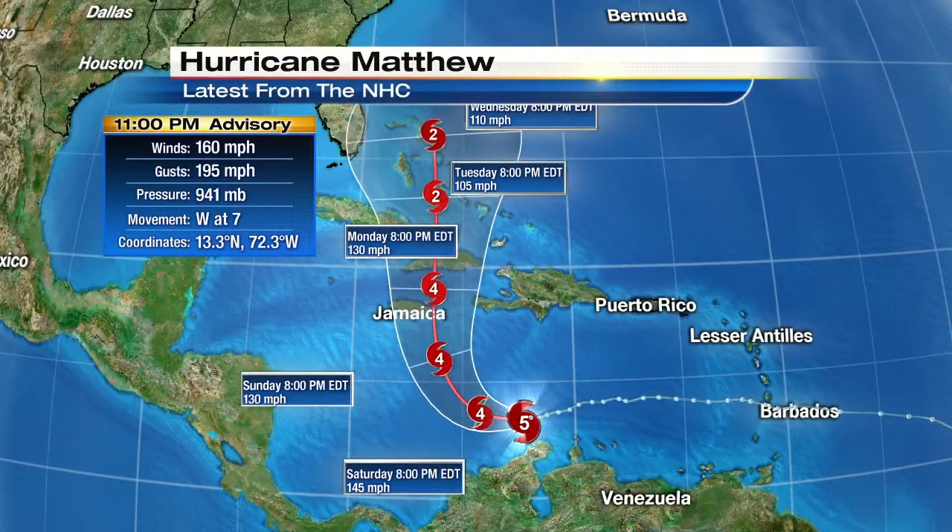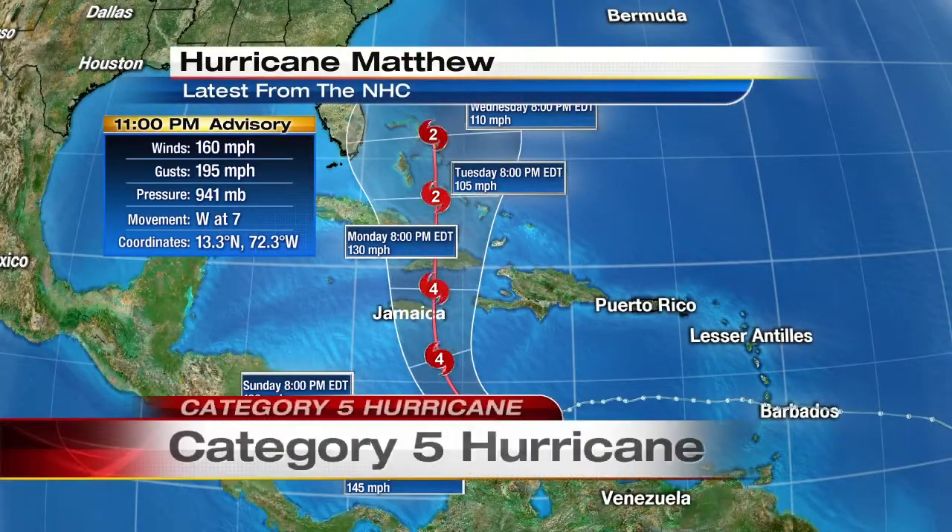Breaking news alert from the National Hurricane Center: the 11 p.m. advisory on Hurricane Matthew is in. It is now a Category 5 hurricane.